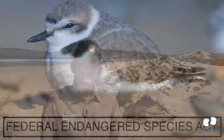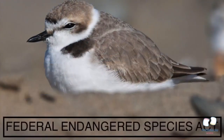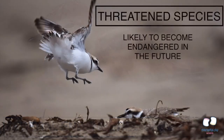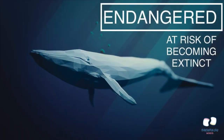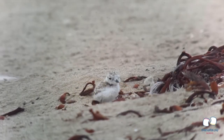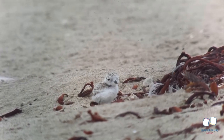The Western Snowy Plover is listed under the Federal Endangered Species Act as a threatened species — a law set in place to protect species of animals that are becoming less and less in number. When a species is threatened, it means the animal is likely to become endangered in the future if people don't act quickly to help protect it. To be endangered means to be at risk of becoming extinct — when an animal species no longer exists. If the number of Western Snowy Plovers does not increase over time, they could eventually become endangered or even extinct.